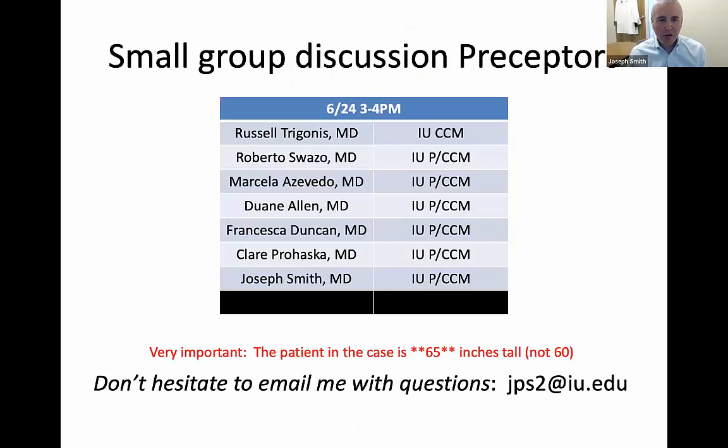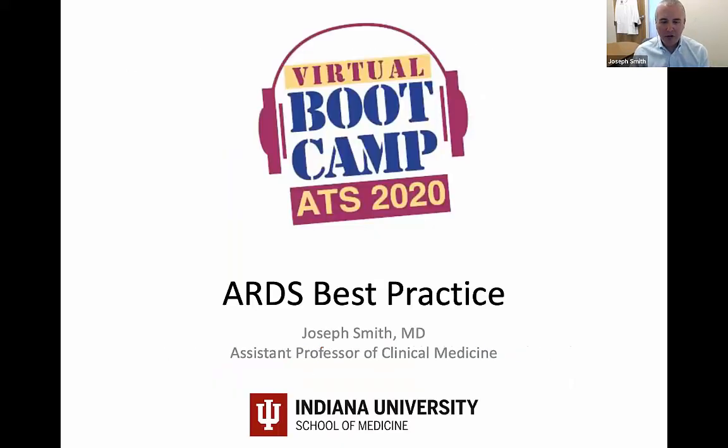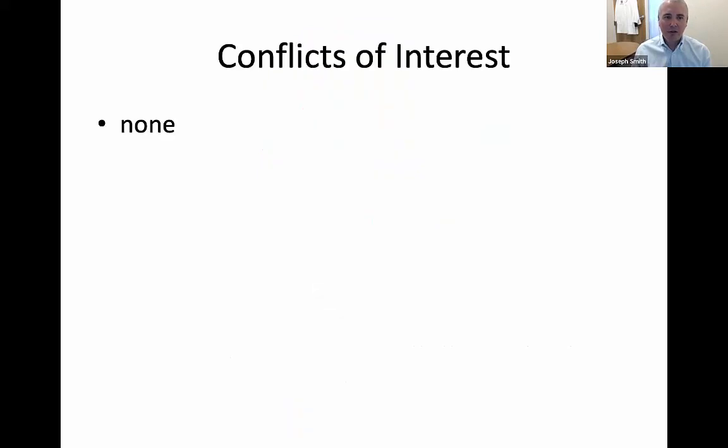Thanks for having me. Welcome everybody to the ARDS boot camp session. I'm going to introduce the fellows here: Russell Tregonis is a critical care fellow; Roberto Suazo, Marcella Azevedo, Dwayne Allen, Francesca Duncan, and Claire Prohaska are all our IU pulmonary critical care fellows. I want to express my appreciation for their help post-COVID surge with this session. This will be a brief overview before we dive into the details of ARDS best practice and small group sessions.